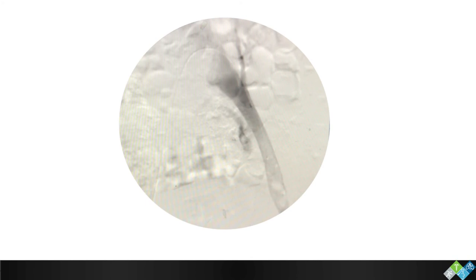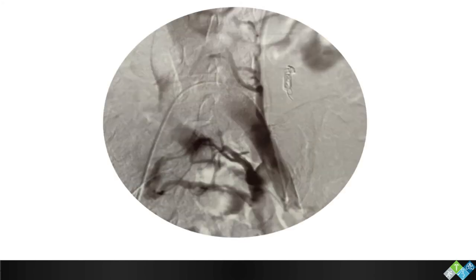Another typical case shows a May-Thurner lesion with everything backing up into the hypogastric. I believe it causes a chronic compartment syndrome effect because of the neurovascular bundle and all the structures that pass through the piriformis area. This is another typical post-compressive case — there's a very tight May-Thurner lesion, a lot of post-stenotic dilatation, a very big retroperitoneal collateral, and everything backing up into the pelvis. This is a typical patient who will present with that piriformis constellation.